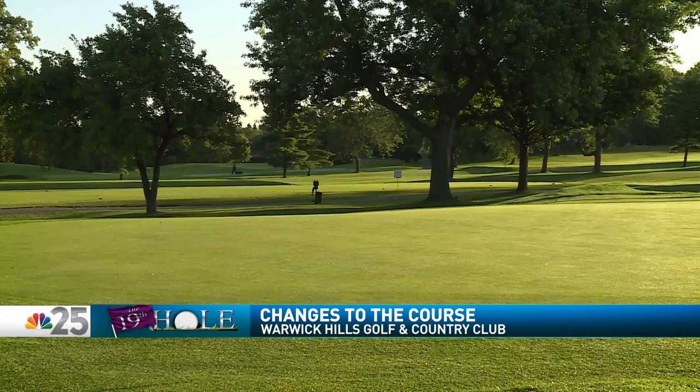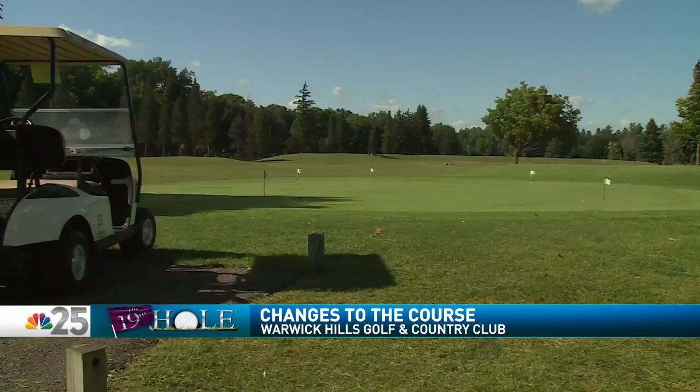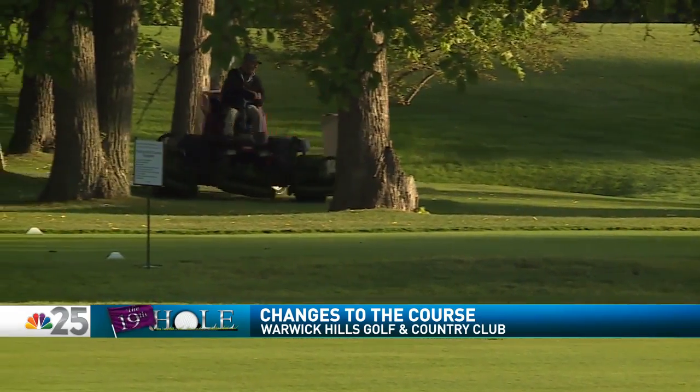The pros tell us they love the long and narrow play that Warwick Hills has to offer. So the course superintendent, Chris Casimba, says very few details have been altered. The only big difference is the removal of some pine trees due to them being more of an eyesore than even an obstacle. Other than that, no major changes to the golf course.